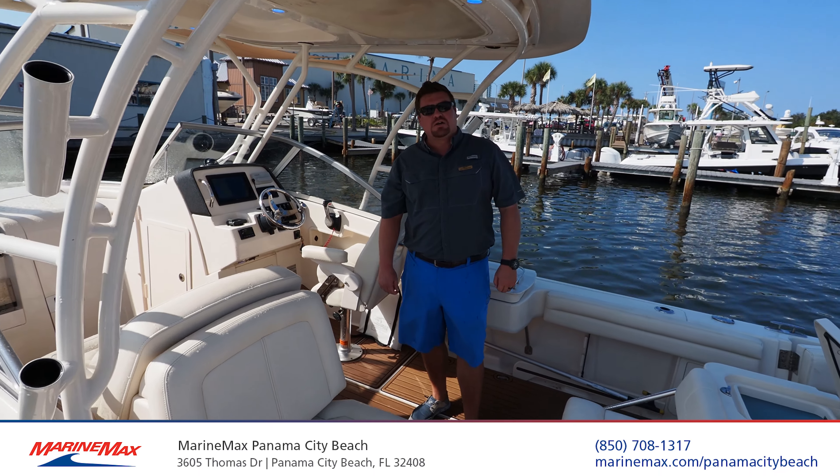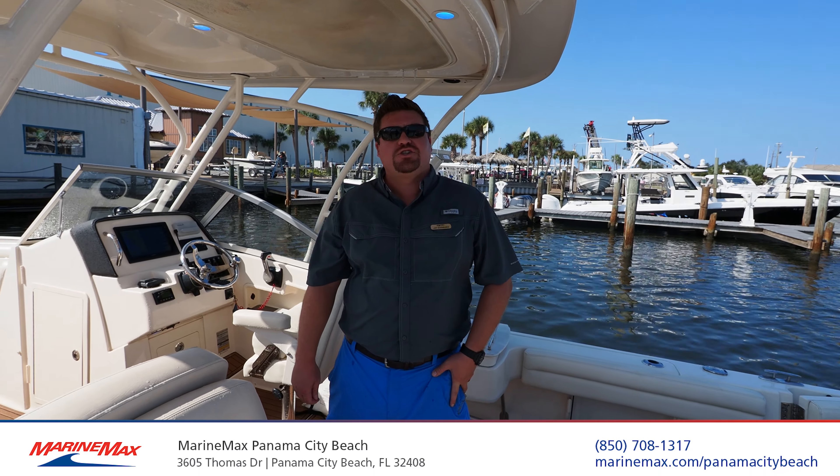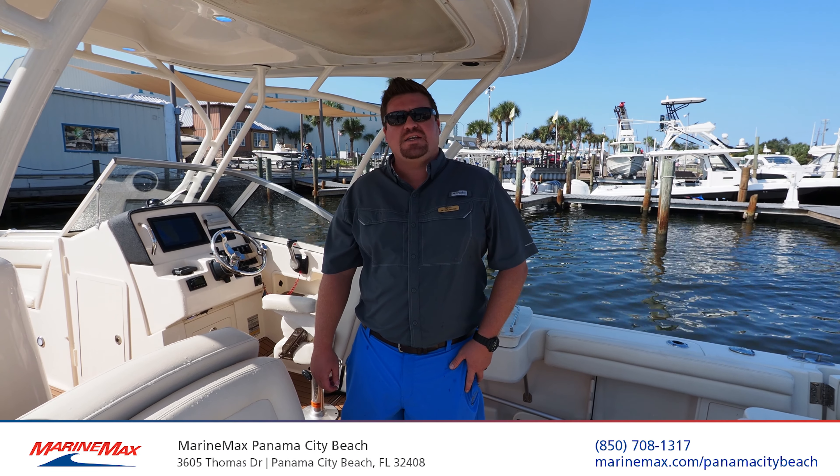This boat won't last long, so if you're interested please contact me, Jay, at Panama City. Cell phone is 225-806-3403. Thank you.